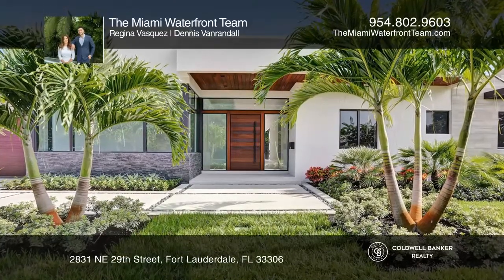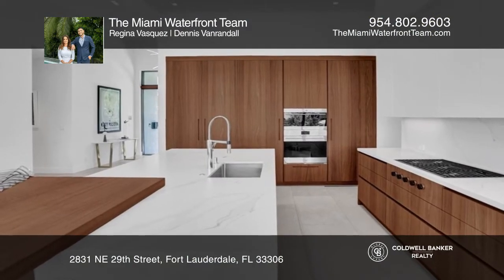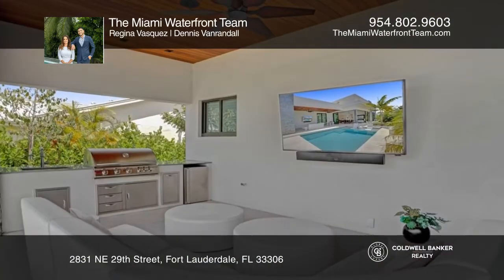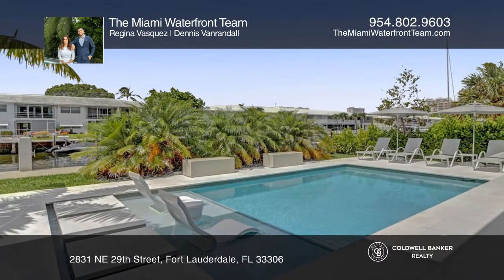Inside, you'll find a European-style kitchen designed by DOCA with Sub-Zero and Wolf appliances and a gas range. Outside has a luxury Blaze grill, refrigerator, ice maker, and sink.